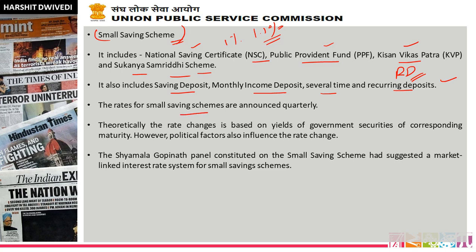The rates for small savings schemes are announced quarterly — this is very important. The rate is announced quarterly. Theoretically, the rate change is based on the yields of government securities of corresponding maturity; however, political factors also influence the rate change. The rate is determined by government securities and treasury bills' performance in the market. If the performance is not aligned, the interest is measured accordingly.